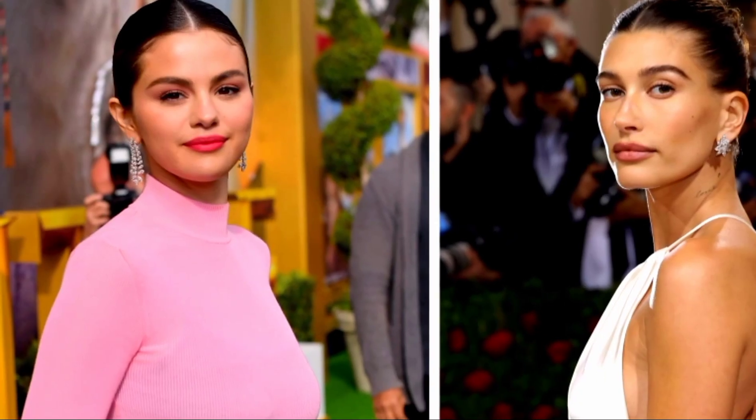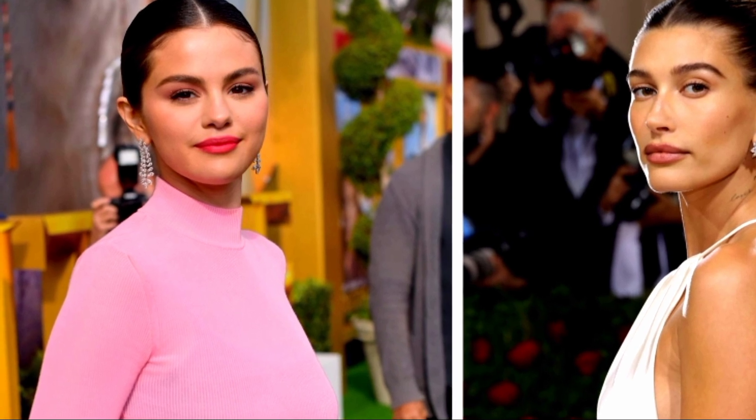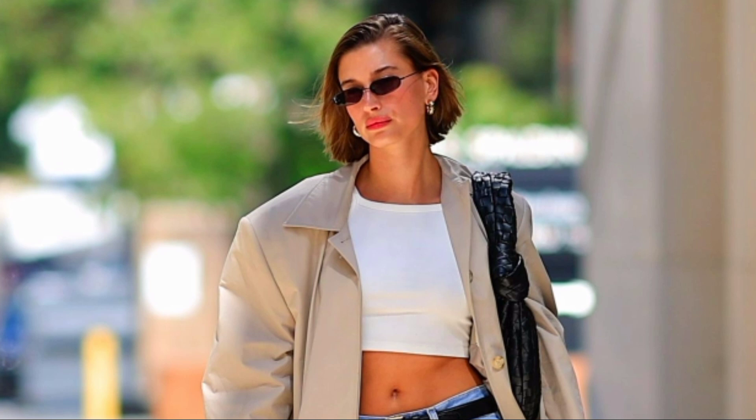Bieber dabbed a tiny bit of concealer in specific places, such as the inner corners of her eyes, each side of her nose, beneath her cheekbone, in a few places between her brows, and on her chin. The cheeks are the only area of the strawberry makeup that contains the strawberry element. Before applying the lotion to the high points of her cheekbones, Bieber admitted that she blended two pink cream blushes together.